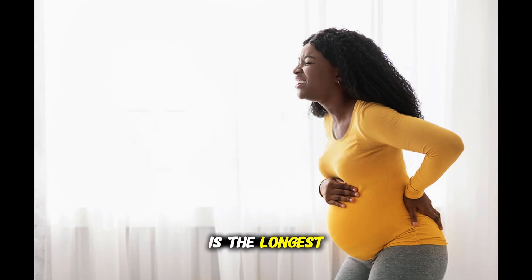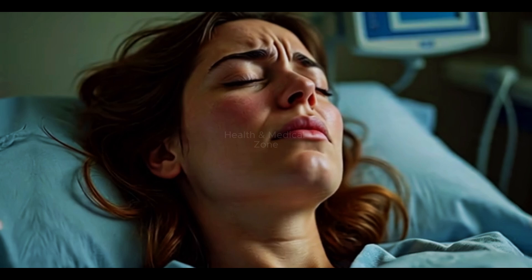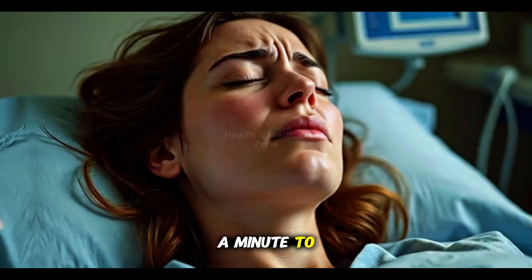This first stage is the longest and has three parts. The first part is the very beginning and it's the easiest part. It can last from a few hours to a few days. It starts slowly so you have time to get used to the feeling. Your contractions might be far apart, like every 20 to 25 minutes, and short, lasting only half a minute to less than a minute.